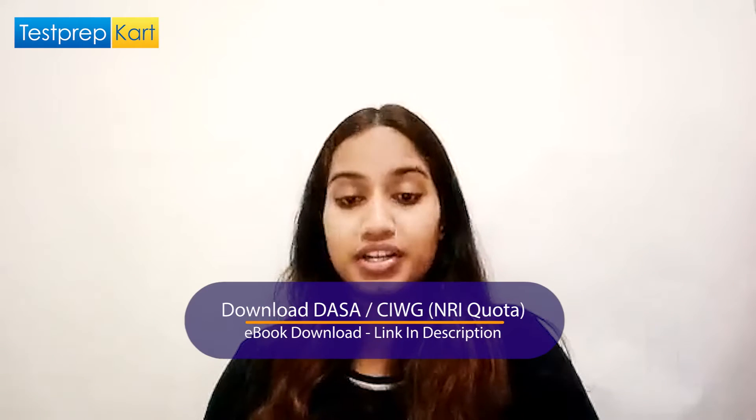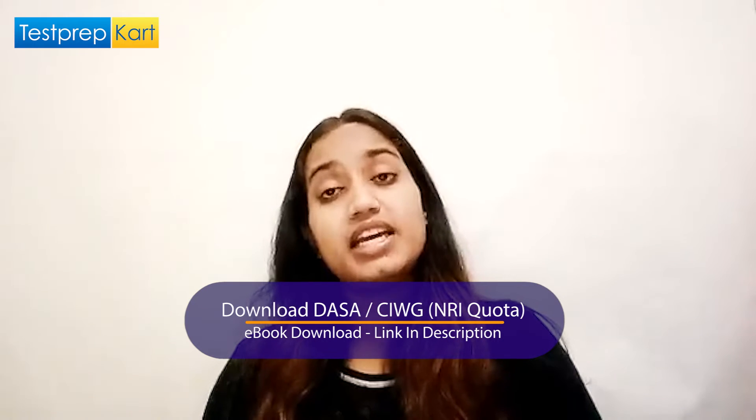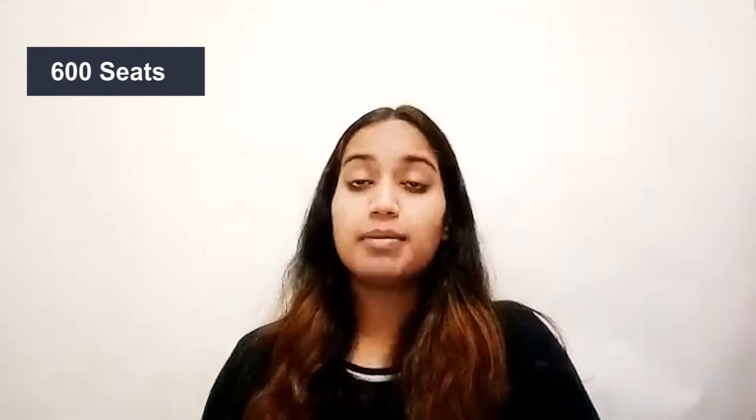BITS also offers a number of courses like B.E. Honours, B.Pharm Honours, M.Sc Honours, and M.Sc in Technology, among others offered across its campuses. BITS Pilani has a total of 800 seats, while Goa and Hyderabad have 600 seats each. The limited number of seats makes the BITSAT entrance more competitive and difficult.